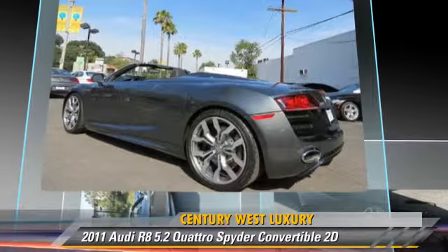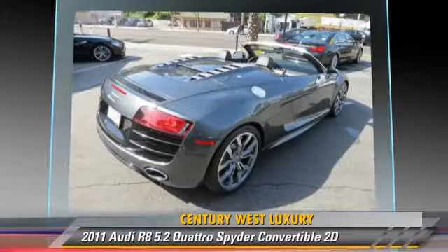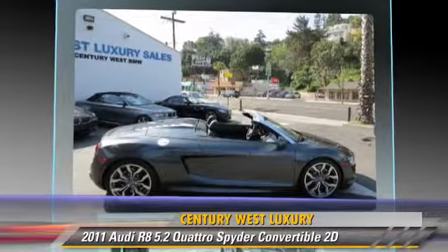Comfort and convenience features include Sirius satellite radio, navigation system, backup camera, heated seats, Bang & Olufsen sound, and Bluetooth wireless. Give us a call to schedule your test drive today.